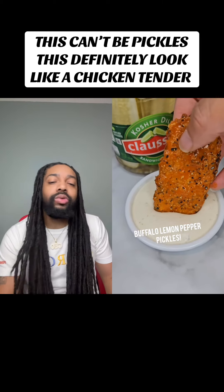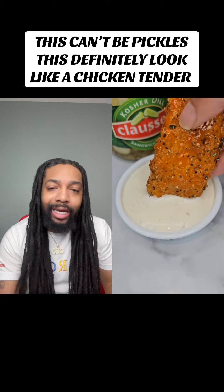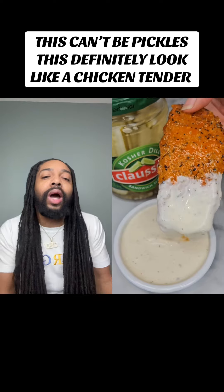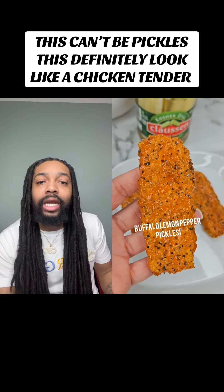Buffalo lemon pepper pickles, y'all. Nope. I'm not believing it's a pickle. Ain't no way. Do this look like a pickle to y'all? I don't care. You're going to have to show me something. Because this looks like a chicken tender.